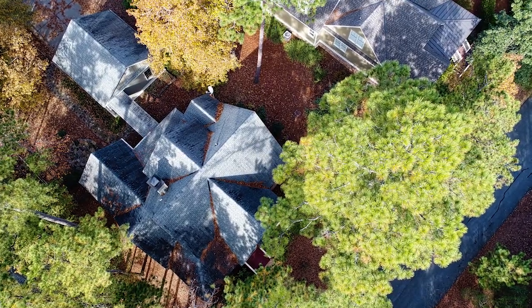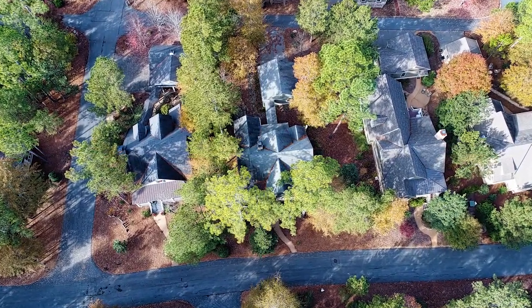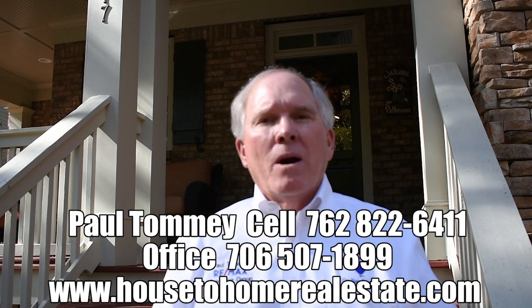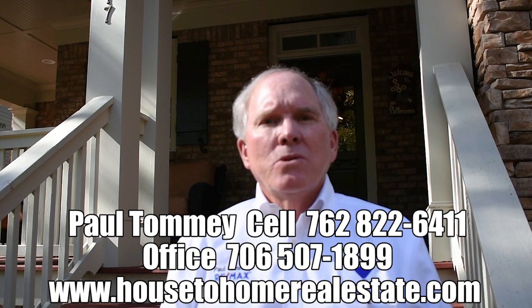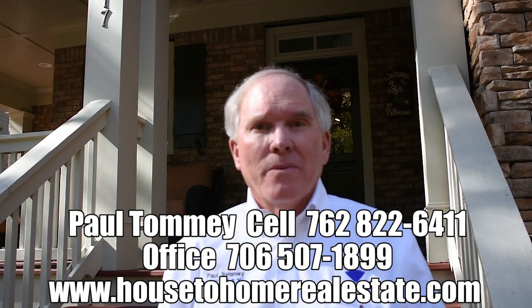Terrific property. If you want to see this property, make an appointment with Paul Tommie at 762-822-6411, or call my office at 706-507-1899. Or get on my YouTube channel at Paul Tommie YouTube to see this and any other of my seller videos. Thanks, and have the best day ever.